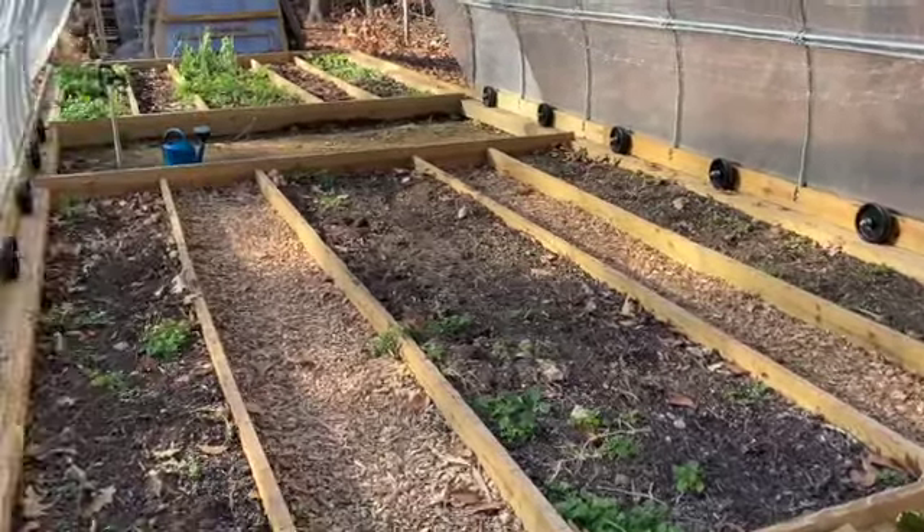The greenhouse is 24 feet long. These beds here are 16 feet long. There's an eight-foot working space here, and then another set of 16-foot-long beds. The greenhouse is 14 feet wide, roughly.